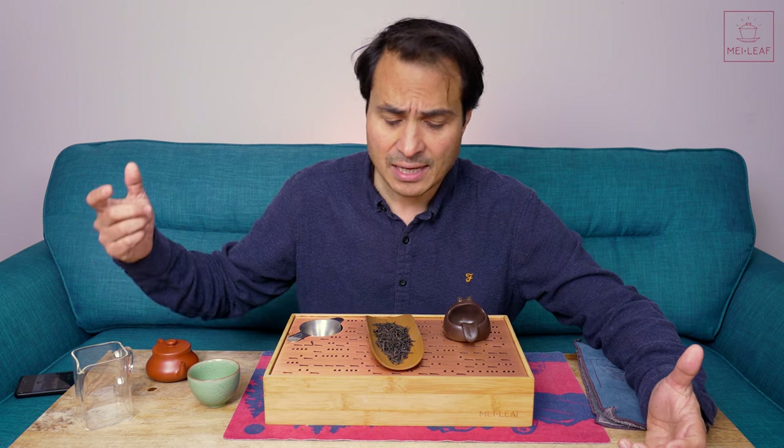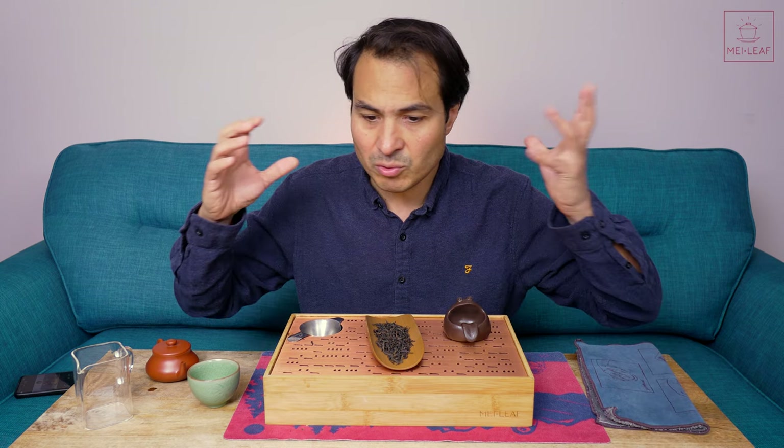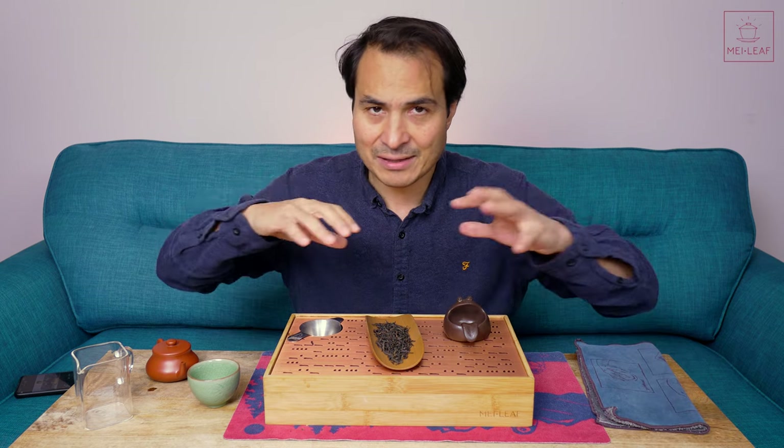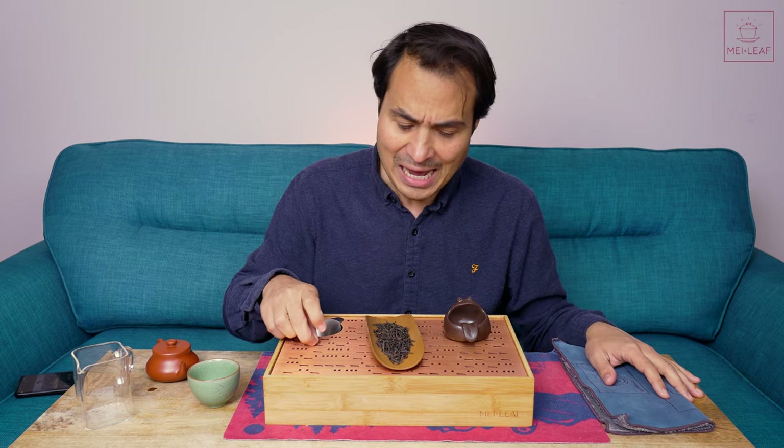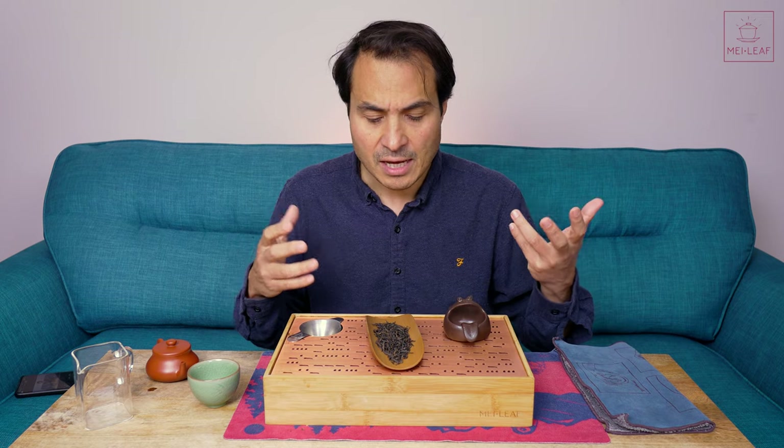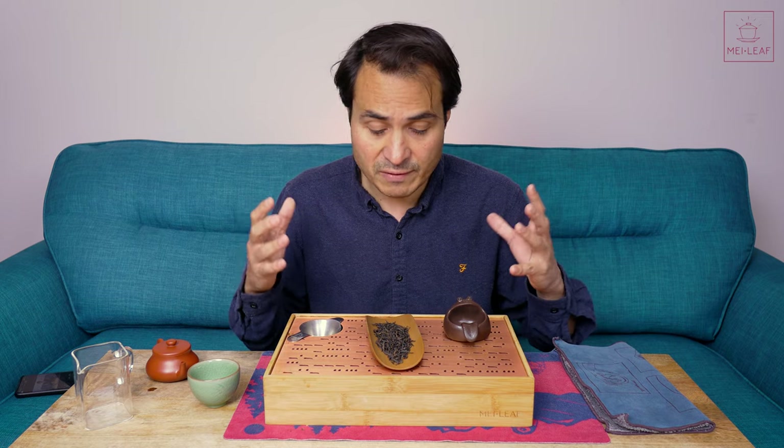And yet I don't recall making many videos in recent years about Dan Cong tea. I did a video where we visited Guangdong province where Dan Cong is made, showing all of the processing, picking, and the beautiful landscape. So if you'd like to take a trip to China with us, go check out the video — I'll put a link in the description below. Recently I haven't made any videos because our range has been pretty stable.